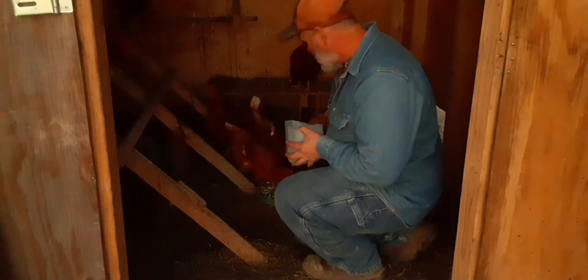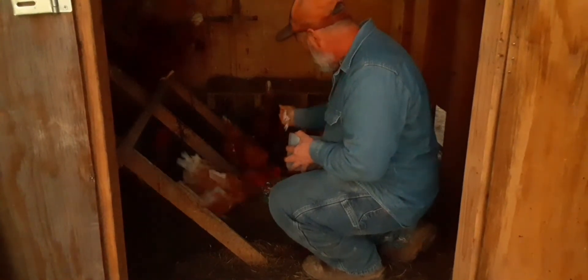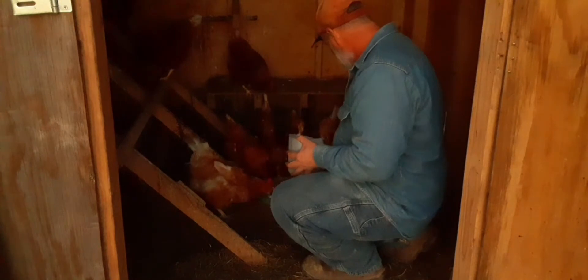Eggshells. I just save their eggshells and I feed them right back to the chickens. You can do this a couple of different ways: you can mix it right in with their feed, or you can free-choice it and just put it in a bowl — either way works.